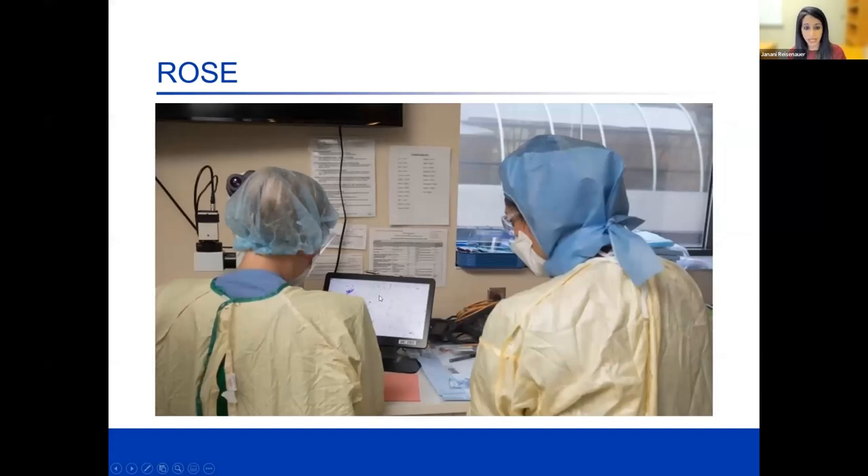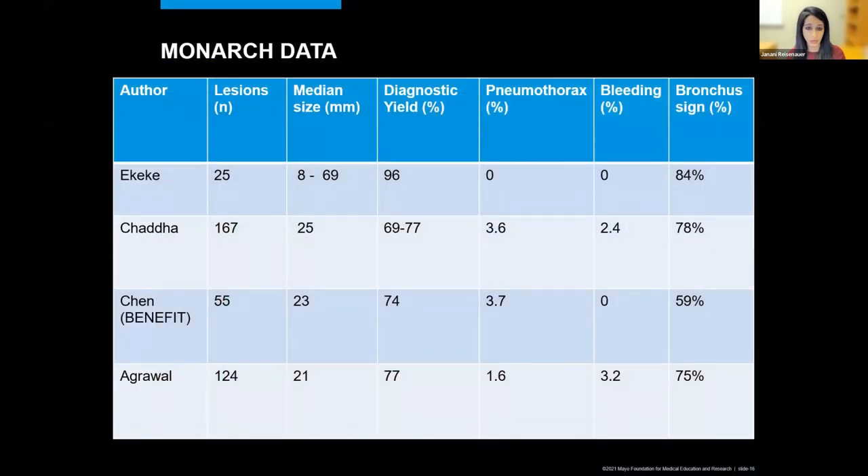Most of us have rapid on-site cytology immediately available in the room. I think that this significantly helps guide feedback so that you know you're in the right location and that you're obtaining the results that you expect to obtain.